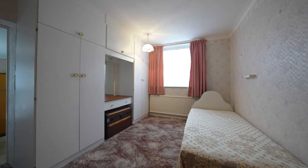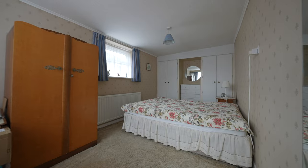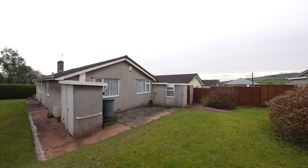Leading off the main bedroom there is access to a converted garage which provides extra space and an ideal opportunity for those wishing to work from home.